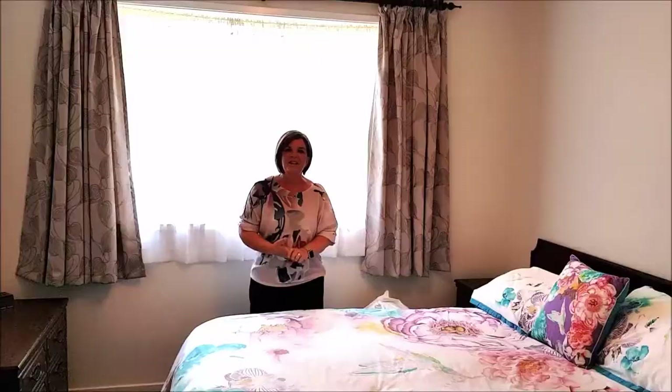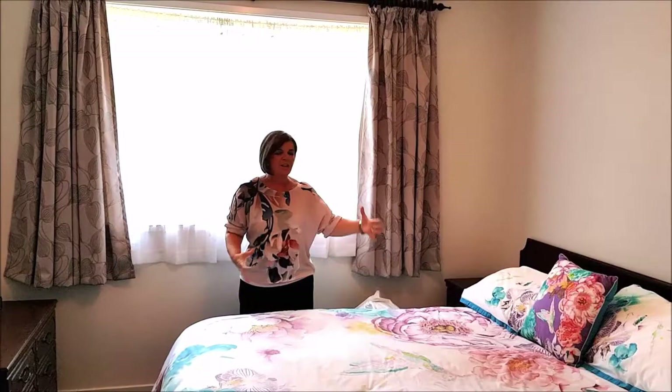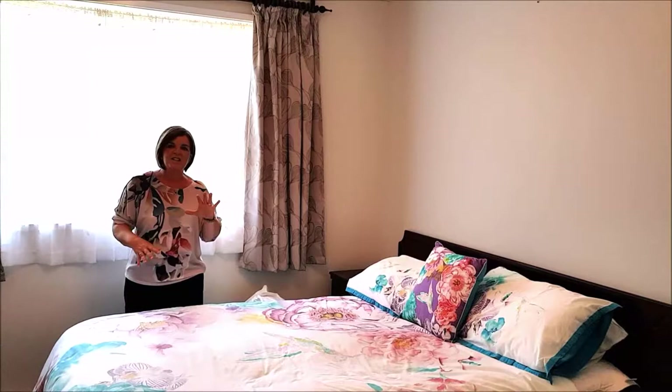Here we are in the master bedroom of this lovely home. The bed looks lovely and is very colourful. What I want to do is just rearrange it in five seconds to show you how we can change the whole look by adding in some lamps and some art.